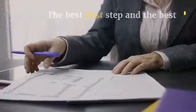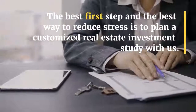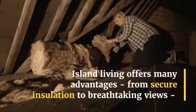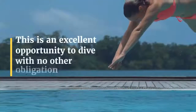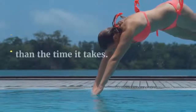The best first step and the best way to reduce stress is to plan a customized real estate investment study with us. Island living offers many advantages, from secure insulation to breathtaking views, but also unique challenges. This is an excellent opportunity to dive in with no other obligation than the time it takes.